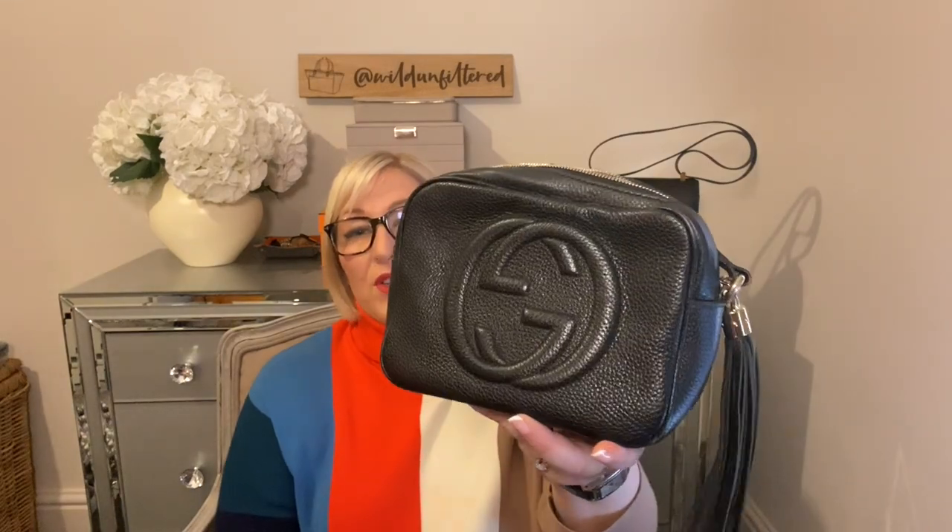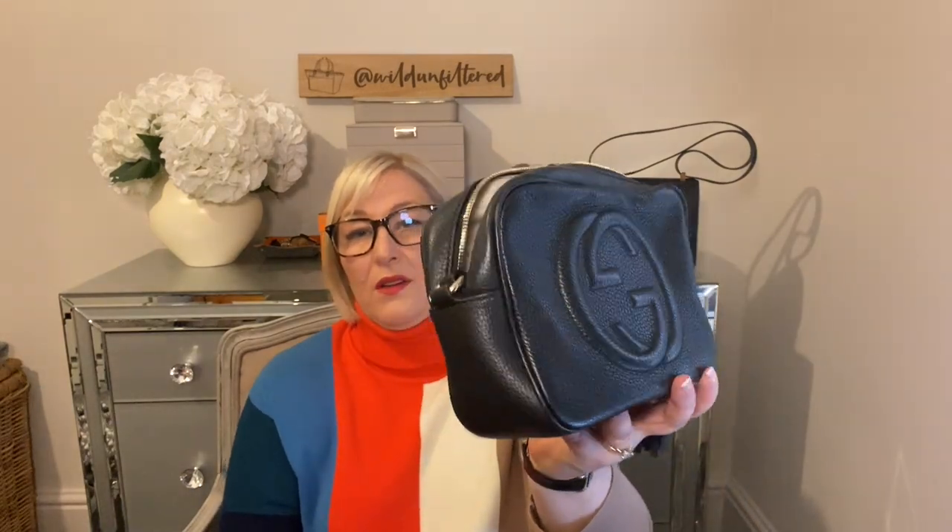Now I'm going to show you the crossbody bag that is by far my most used bag — other than maybe the Neverfull. I think you'll be quite surprised which one it is. It's the Gucci Soho Disco bag.